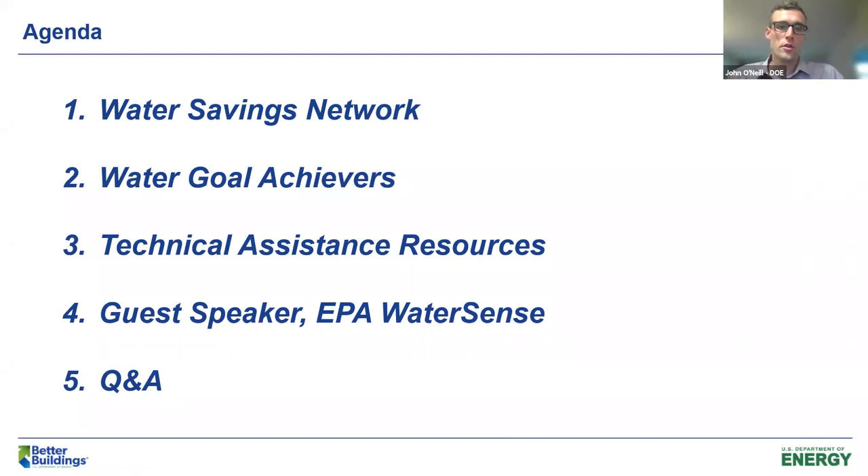A quick agenda for the webinar today: first, we're going to introduce the Water Savings Network and tell you about what we expect of partners and what we hope to provide. Then we'll hear from some water goal achievers from the previous Water Savings Initiative. Third, we'll hear from experts from the National Labs about technical assistance resources. We also have a guest speaker from EPA who will talk about EPA's WaterSense program, and finally we'll leave time for Q&A.